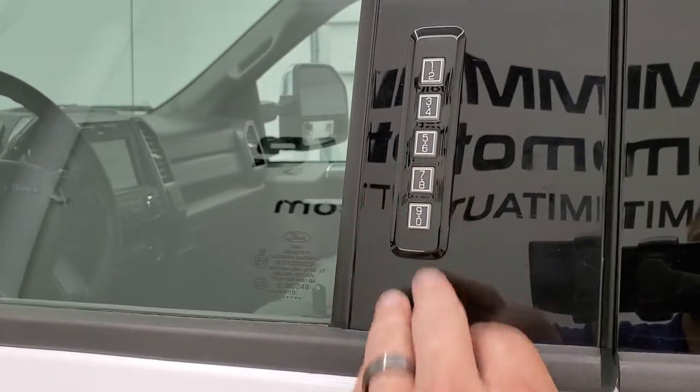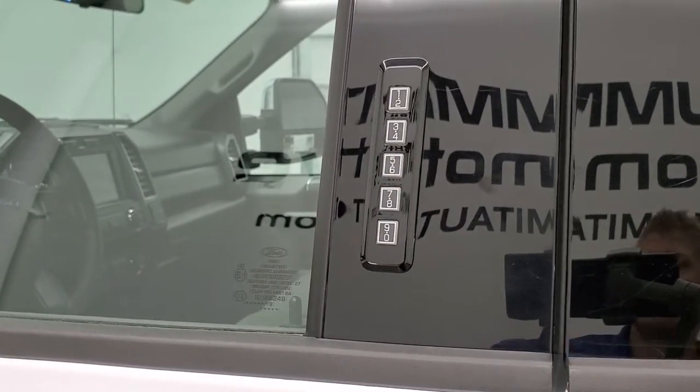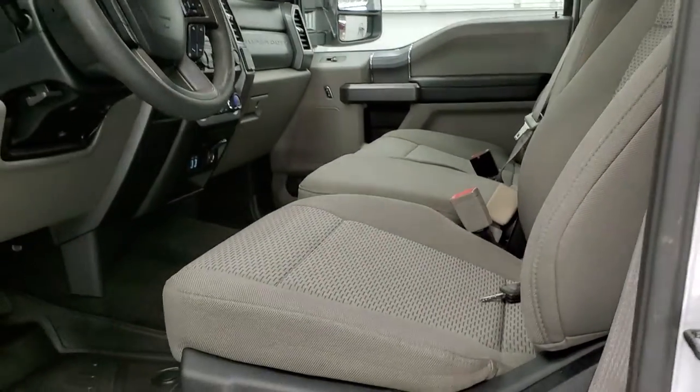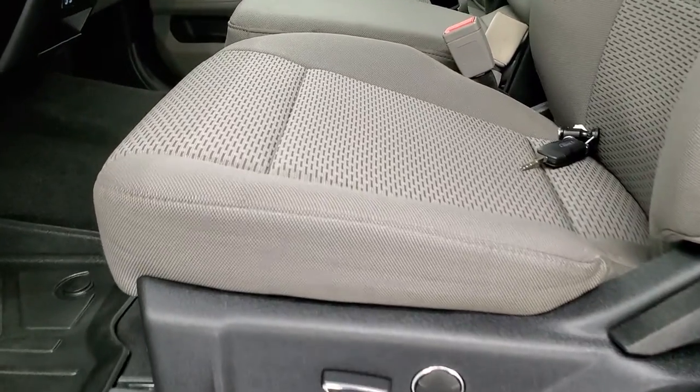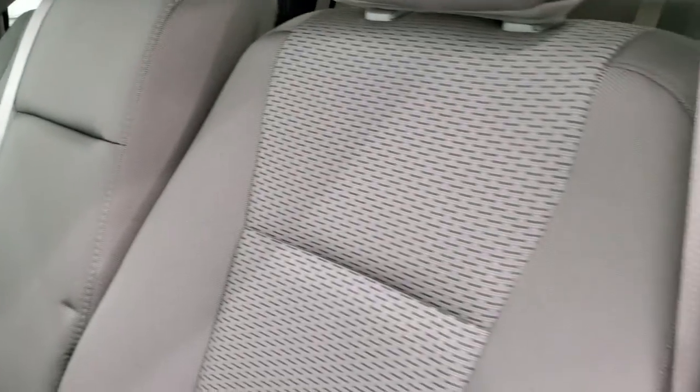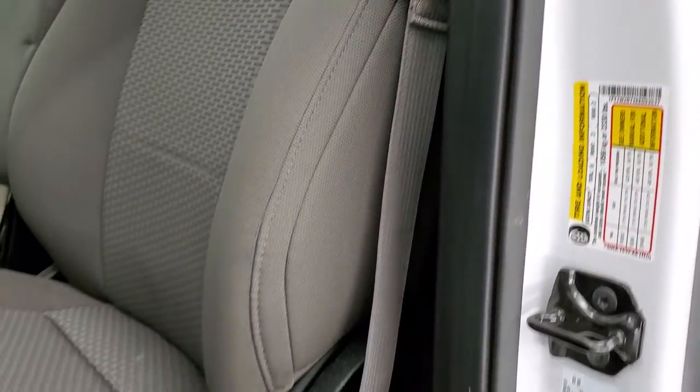It does have the driver side door code entry — we actually did a video on how to find your door code on one of these trucks if you want to check that out, it's in the upper right hand part of the screen. But we do have the door code for this truck. Inside, the XLT package gives you the grey cloth interior — no rips or tears on the seats, really nice shape.